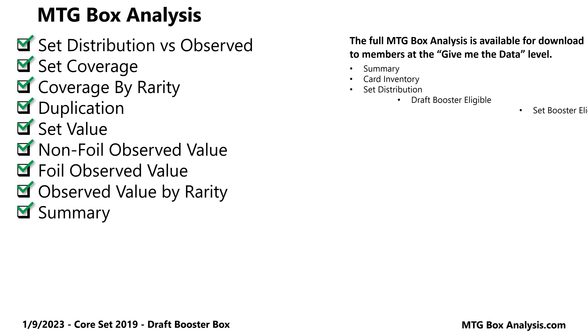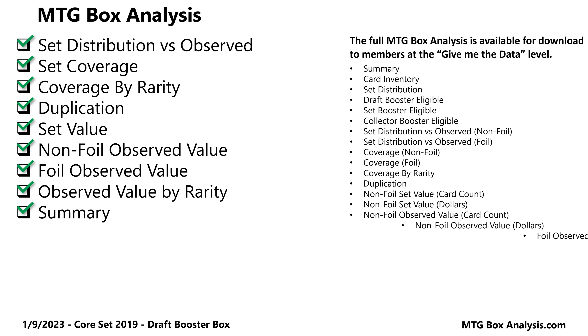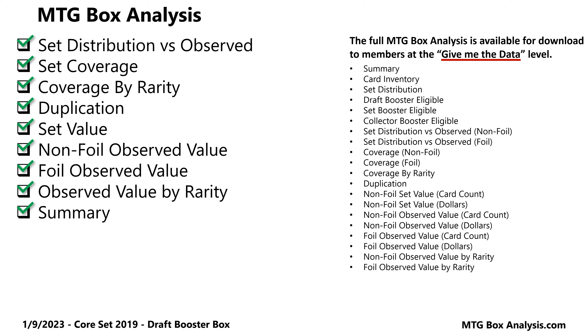If you want to go deeper into the analysis and see all of the metrics for this box, plus at least 80 others, simply join the channel at the Give Me the Data level.